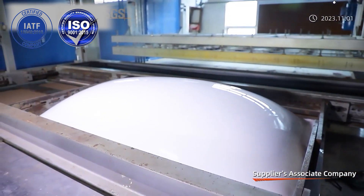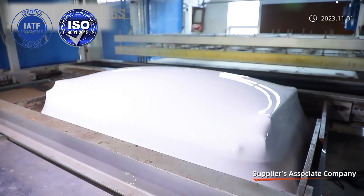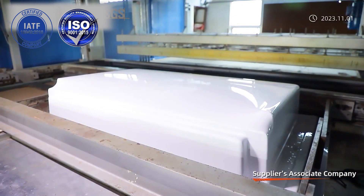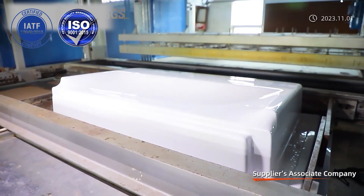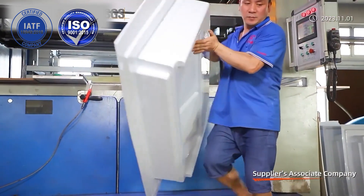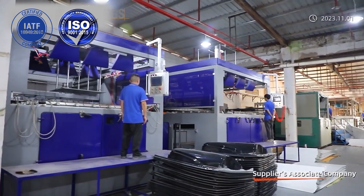Maixin facilities include 3 sets of sheet material extrusion equipment, 6 sets of 2,100 CNC tooling machines, 12 sets of 5-axis CNC trimming machines, 20 sets of vacuum forming machines, and 12 sets of 3-axis CNC machines.